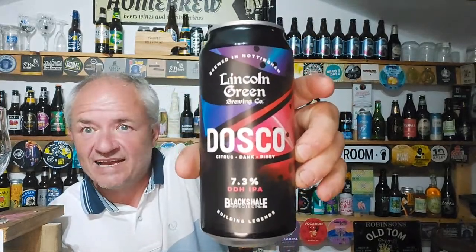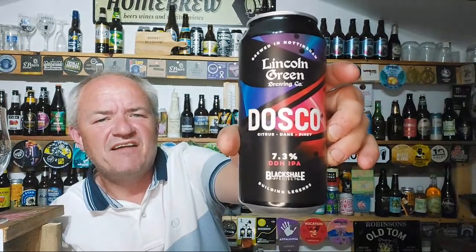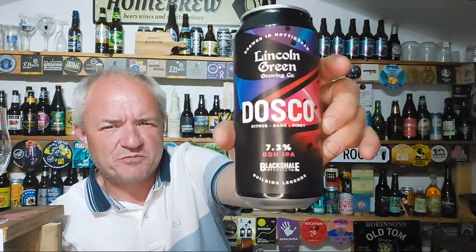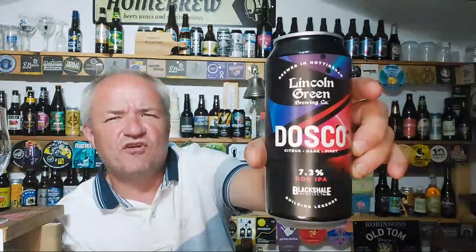This is the first ever Raggy's Craft Beer Review of Lincoln Green. I have drank their Black Shell Project beers before, but now the Black Shell Project is full-on craft. So take notice, Nottingham Camera. Take notice, Nottingham Craft Beer Festival. You have a player now.